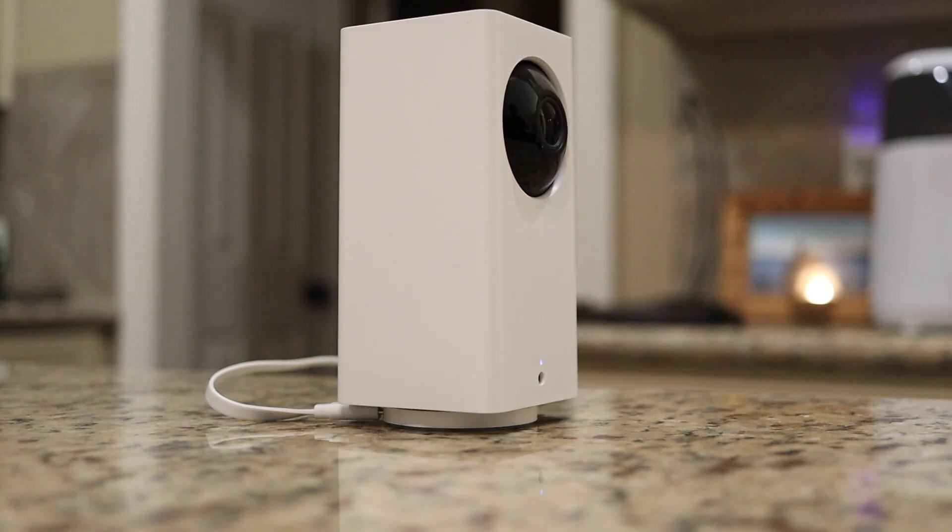So I started looking for other solutions and I was led to Wyze Cam. This is made by a company called Wyze Labs. And then shortly after I found out about the Wyze Cam, I found out that they had introduced something called the Wyze Pan Cam. So we're going to talk about those today.